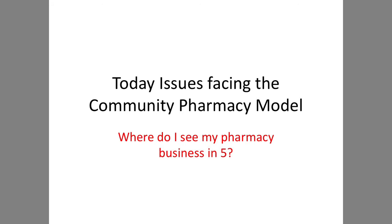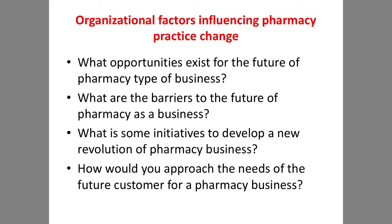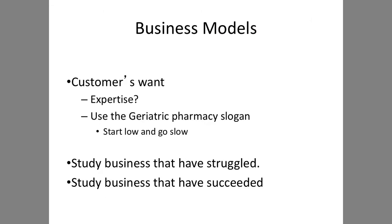Today's issues are facing community pharmacy. As you develop your niche and your elevator pitch, how do you see those ideas in your pharmacy business in five years? Think about what opportunities can exist. That is why staying on top of what's going on in the industry — not just in pharmacy itself, but in healthcare — matters. What are barriers? What are some initiatives to develop the revolution of pharmacy business? And how would you approach the needs of a future customer? Remember, what do customers want, and how do you become the expert in that for them?